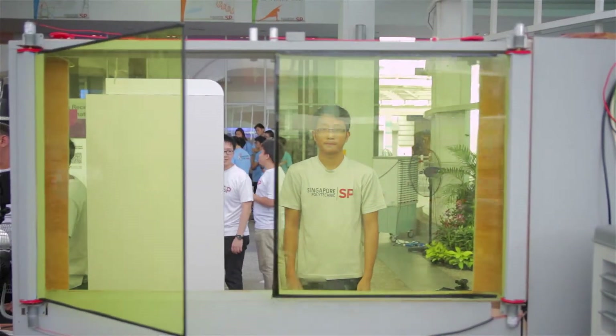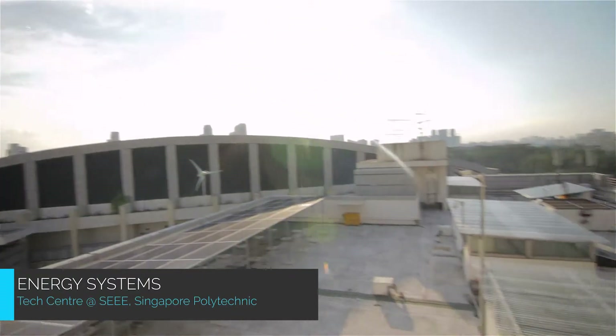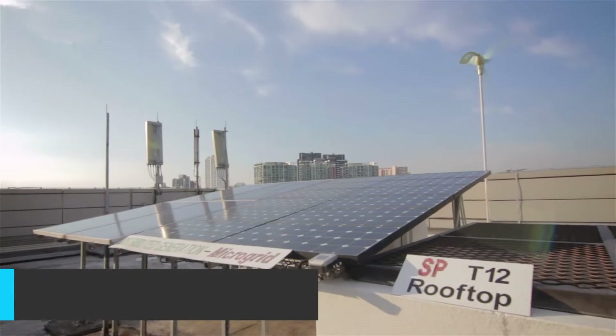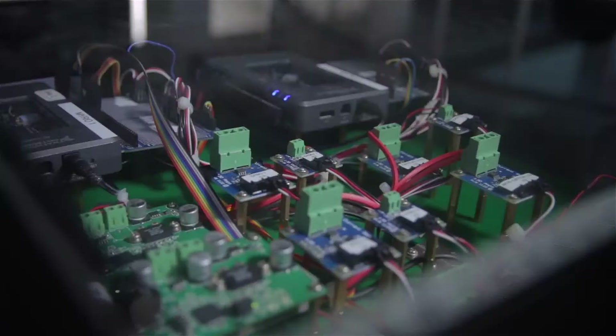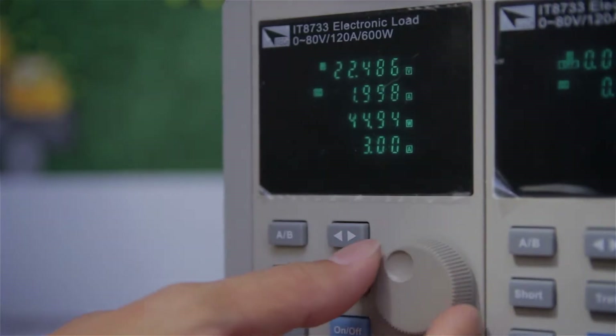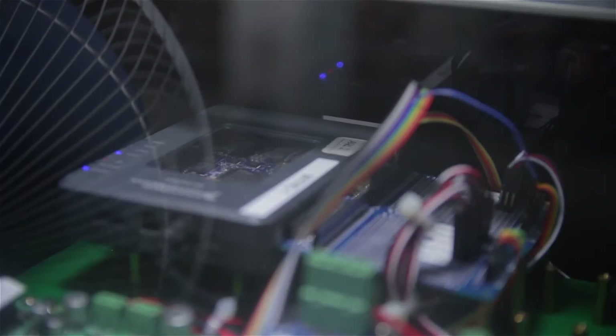The Energy Systems Tech Centre focuses on tech innovations in power micro-grids and smart grid, renewable applications, energy efficiency, green transport and environment. This tech centre provides a platform for students who are keen to work on energy-related projects.